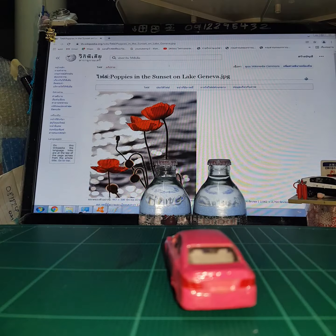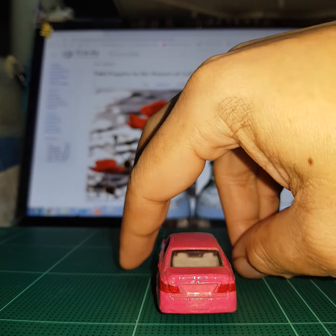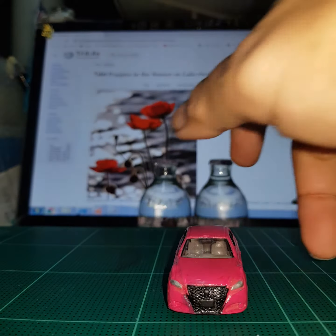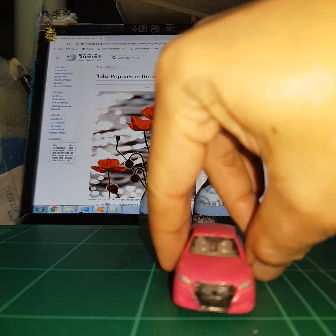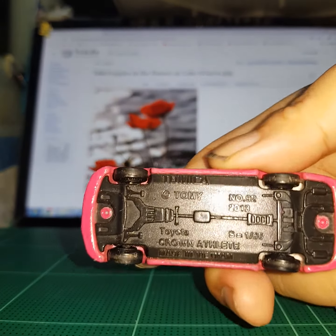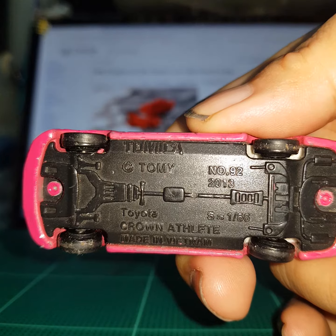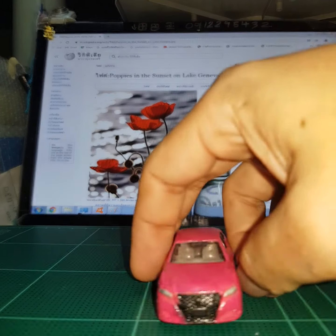This is the bottom. This is the front, left and right. This is the logo Tomica. Tomica Athlete, Pink Edition.